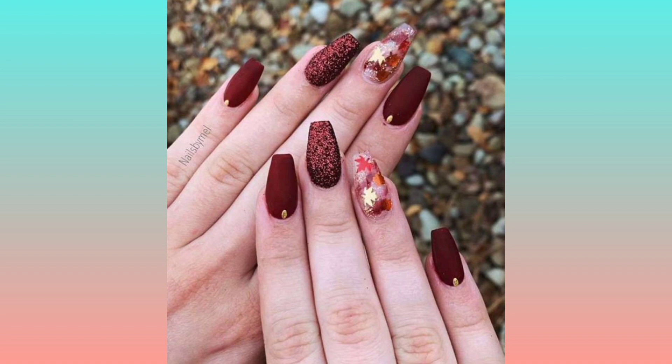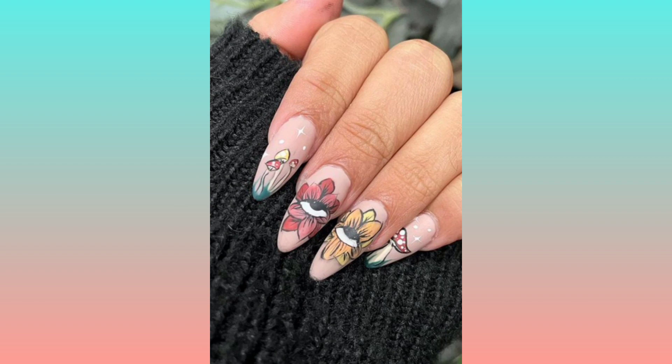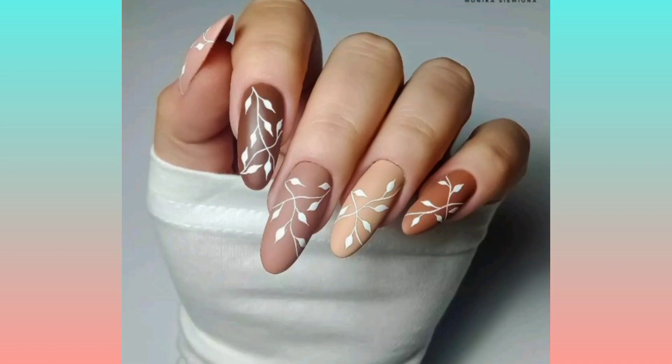Try these nail art designs to enhance your look. You can try out these designs on your long or short nails as well.